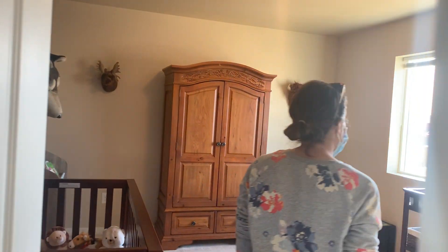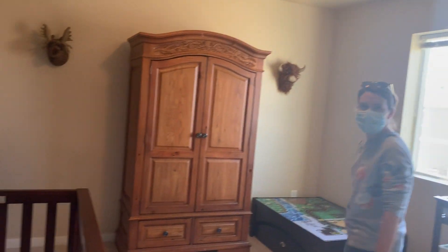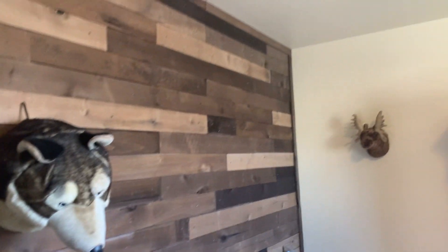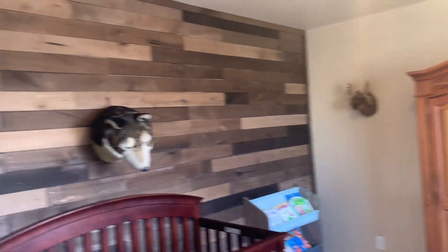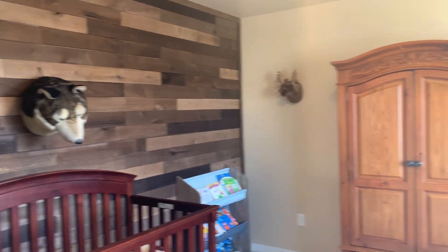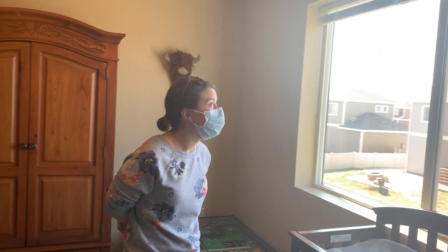Nice subway tile. This is a 14 by 11 kids room — bigger than you'd typically expect. There's another homeowner special wall there but it's not terrible. Blinds are in place.